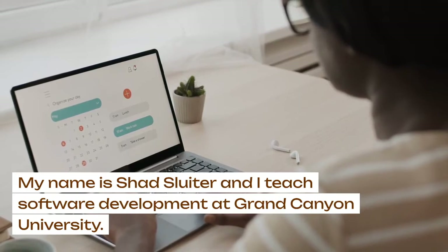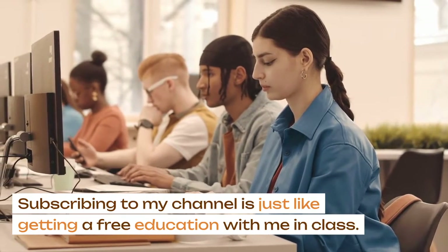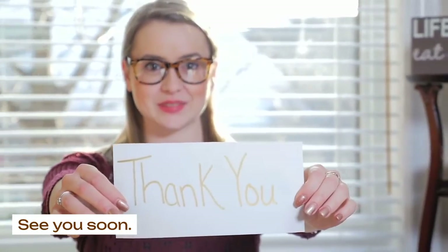My name is Shad Sluder, and I teach software development at Grand Canyon University. Subscribing to my channel is just like getting a free education with me in class. See you soon.